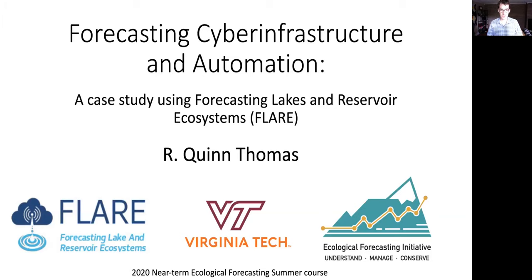I'm Quinn Thomas, an associate professor at Virginia Tech, and I'm going to share with you a case study for a deployed ecological forecast called Forecasting Lakes and Reservoir Ecosystems, FLAIR. I'll use this description and overview of this forecasting framework to introduce the cyber infrastructure and automation involved in generating and deploying an ecological forecast.